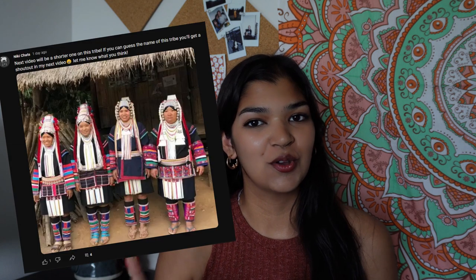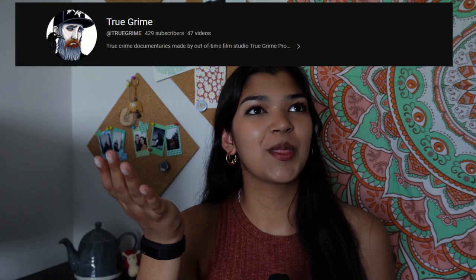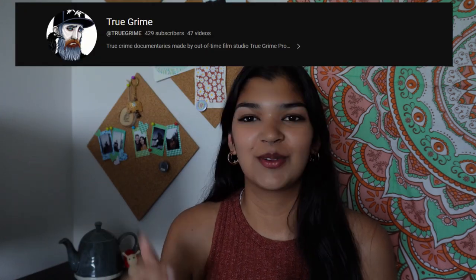Before we get too deep into it, I do want to give a shout out to the person who correctly guessed who I was going to talk about today, and that person is True Grime. I'll shout them out so you can see what their profile looks like. I've actually been watching some of their videos and I really like them, so go check out their channel if you're into True Grime.